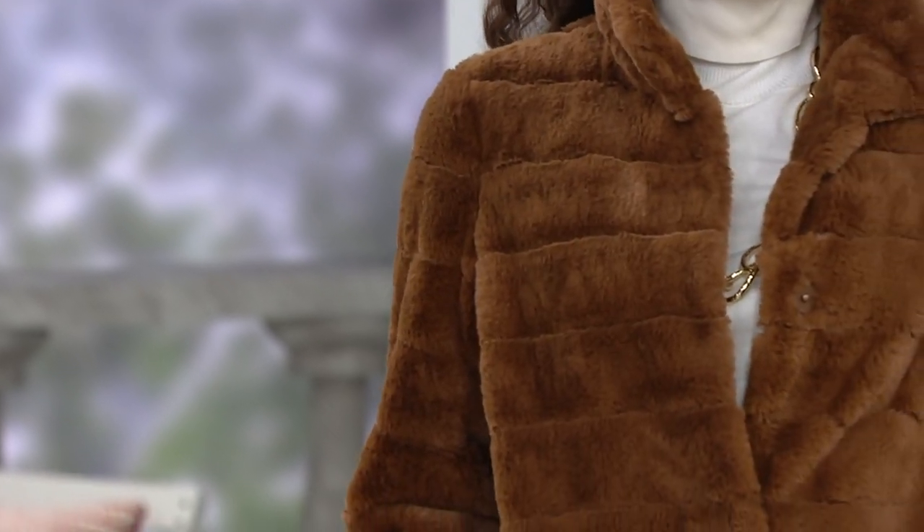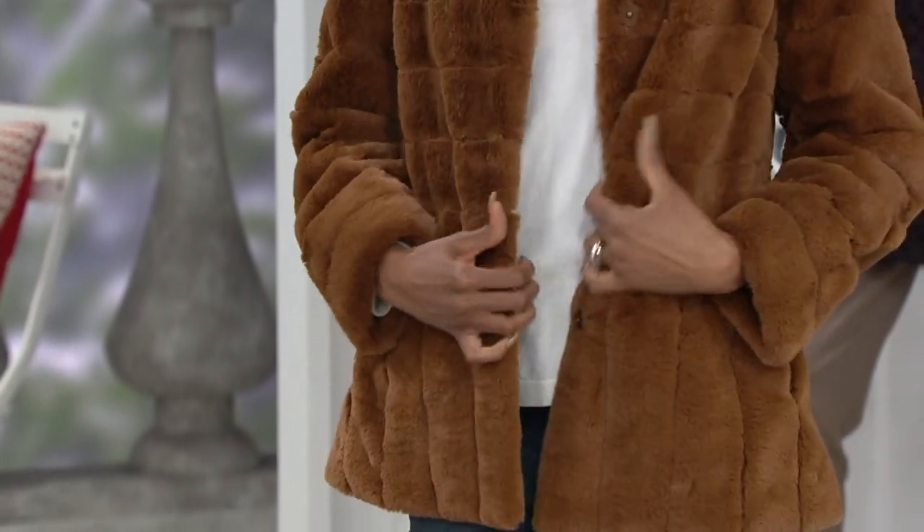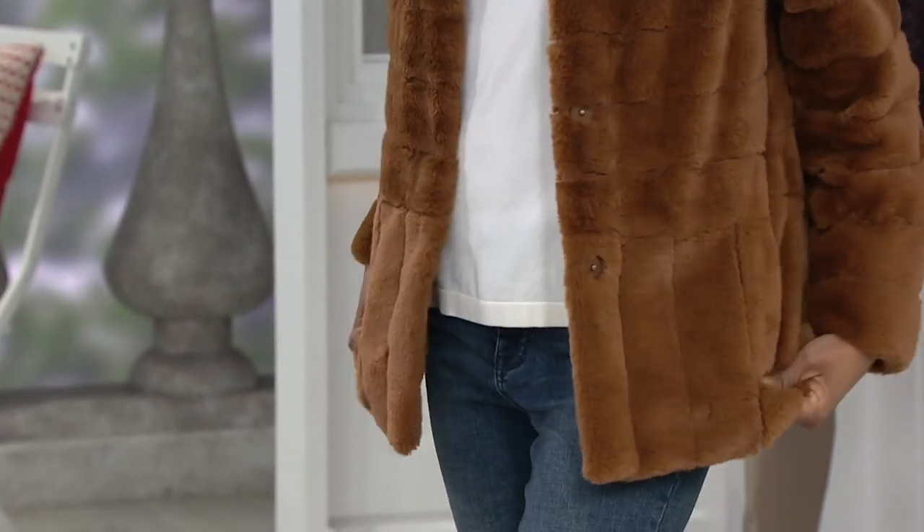All right, Dennis, I know we don't have a ton of time, but I feel like this one — I want to yield the floor to you, because you are the furrier, you are the expert, and you are the one who, if you're going to do faux, has to look like, as we say, the real deal. Talk to me about this one.